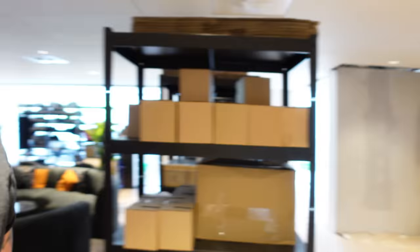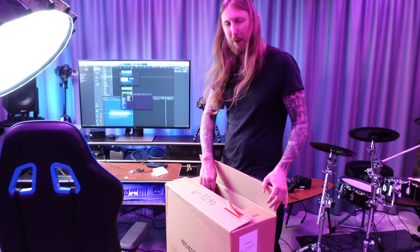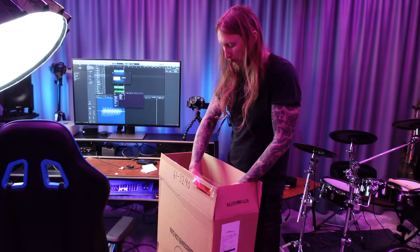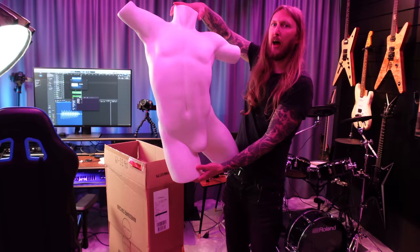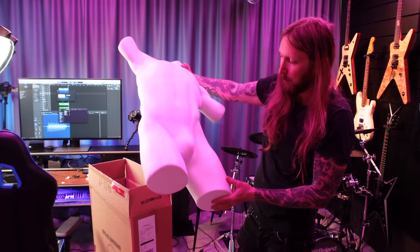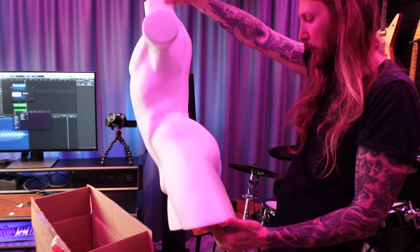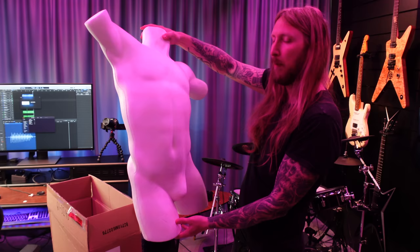You might think — oh, this might be a new headless guitar because the package looks like a headless guitar package. No, it's not. This is a very important item for me and I'm gonna explain why. Tada! Look at that. It's a mannequin — a pretty well-equipped mannequin. Makes me feel a little inadequate. Look at that — holy shit.